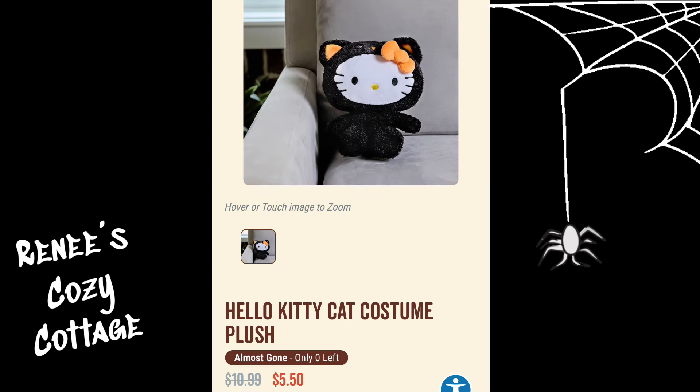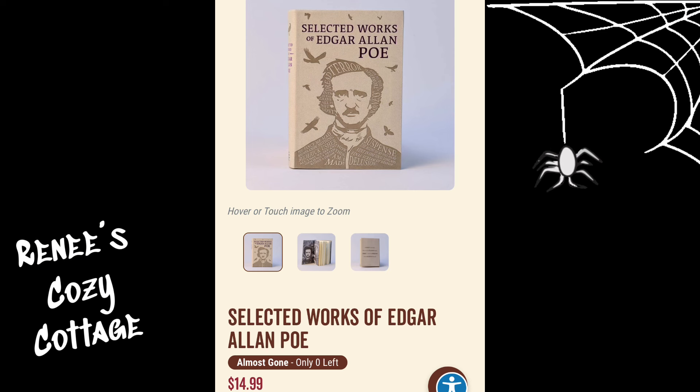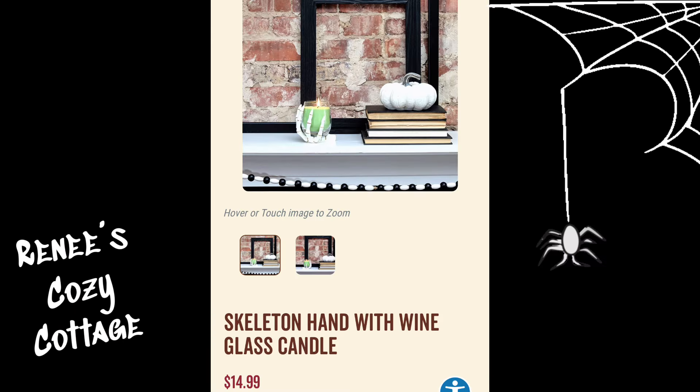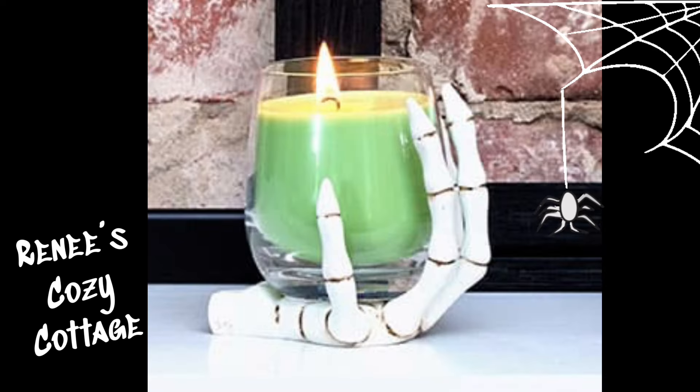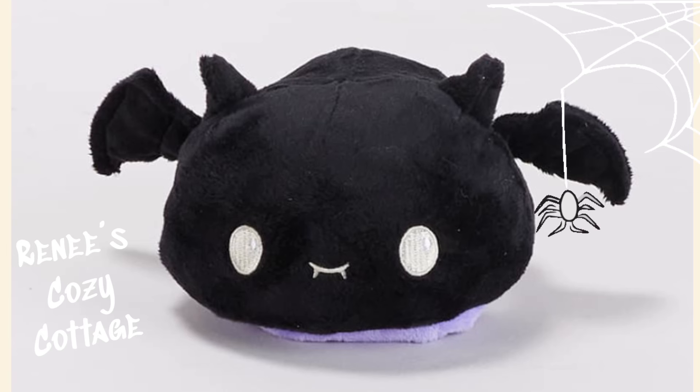I love this little Halloween Hello Kitty for $5.50 — how cute is that! This Selected Works of Edgar Allen Poe book is $14.99. Here we have a skeleton hand with wine glass candle for $14.99.